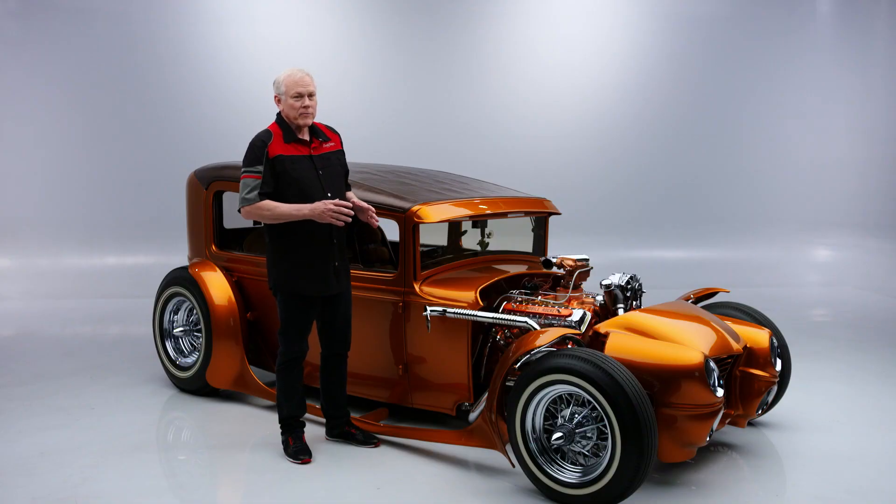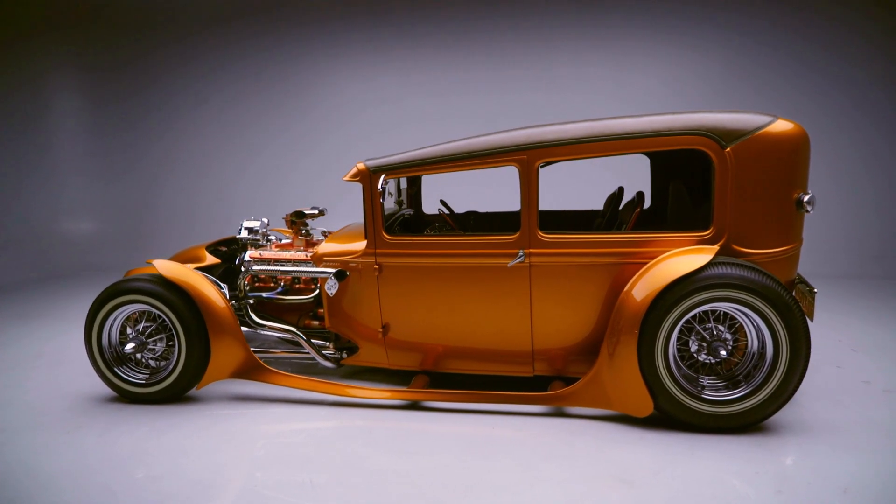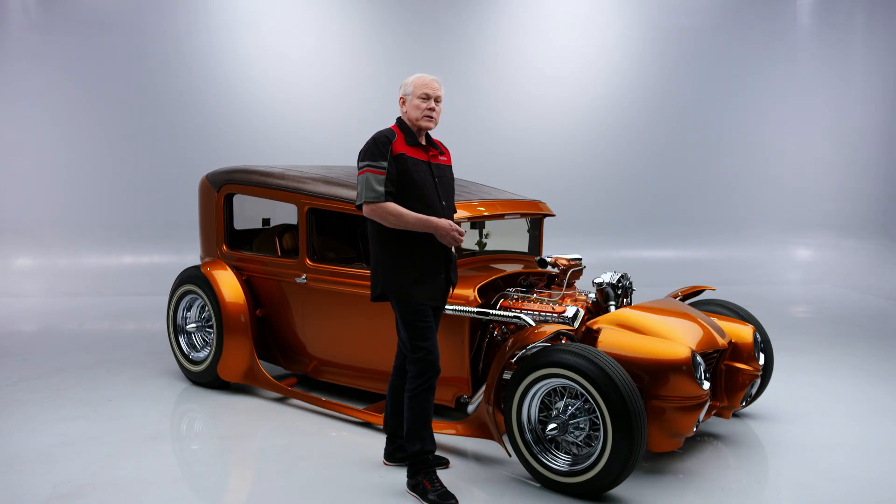On today's first look, we have a 1930 Ford custom hot rod. This custom Ford hot rod is nicknamed 'Rod-Riguez.' It was built by Junichi Shimodaira, owner of Paradise Road in Nagoya, Japan.